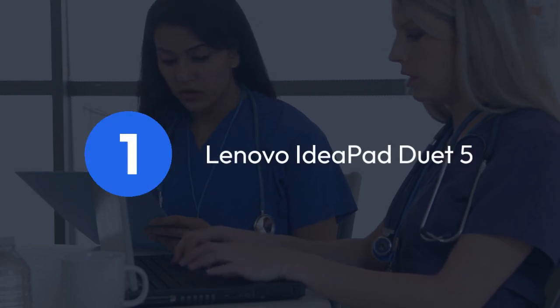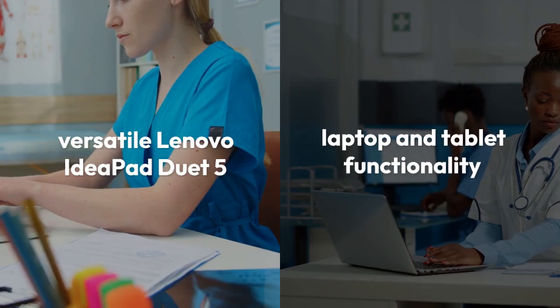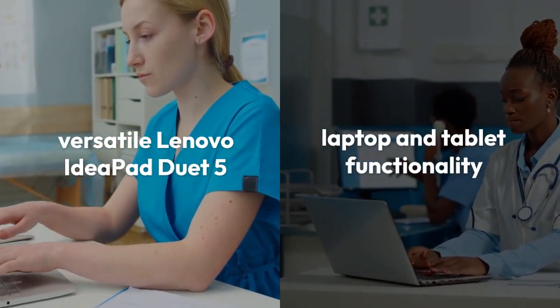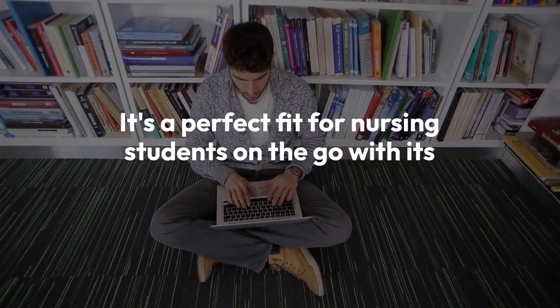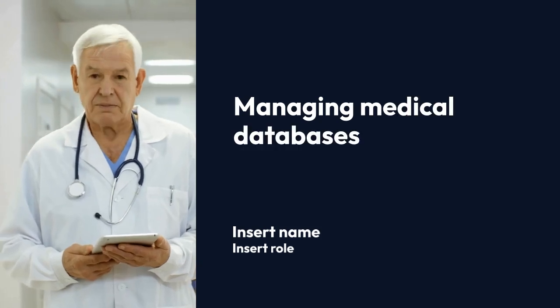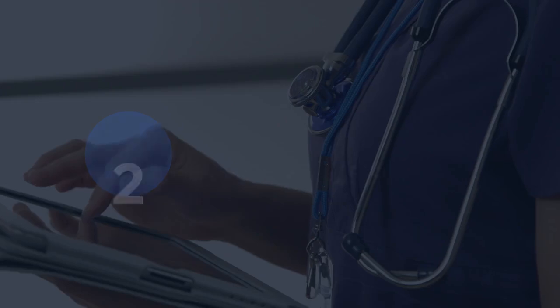1. Lenovo IdeaPad Duet 5. Our first pick is the versatile Lenovo IdeaPad Duet 5. Boasting both laptop and tablet functionality, it's a perfect fit for nursing students on the go. With its lightweight design and vibrant OLED touchscreen, managing medical databases and studying becomes a breeze. Plus, its impressive battery life ensures you stay productive throughout the day.